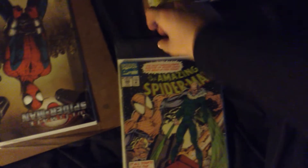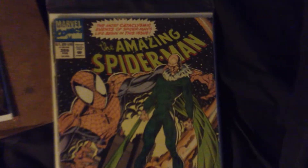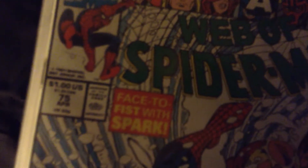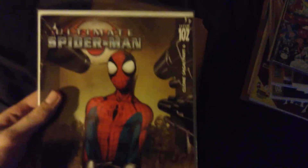Next we have this one — it tends to want to bend so I put it down. This is Amazing Spider-Man issue 386, and on the back is Web of Spider-Man issue 75. I think he's facing Molten Man in this one. And lastly we have Ultimate Spider-Man issue 102.